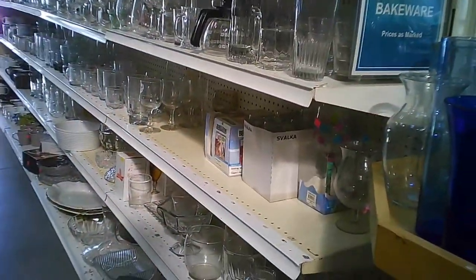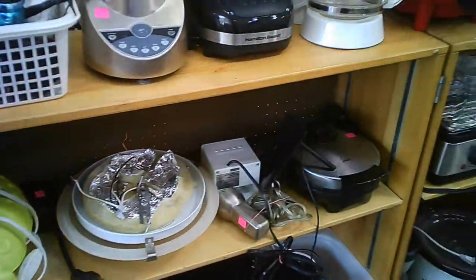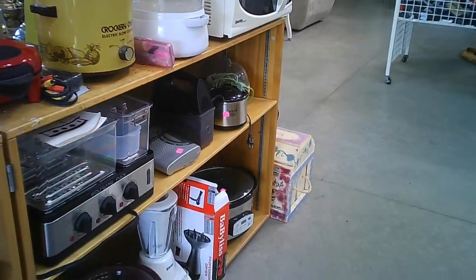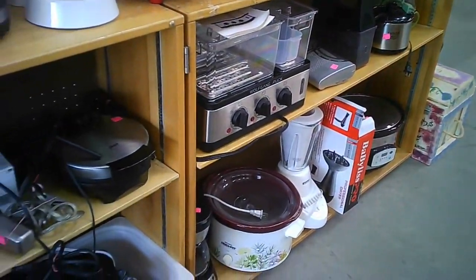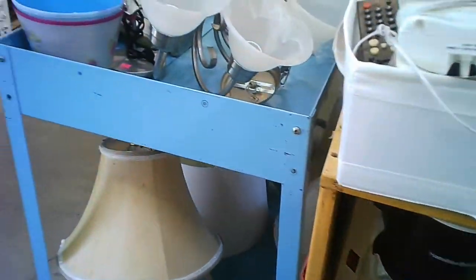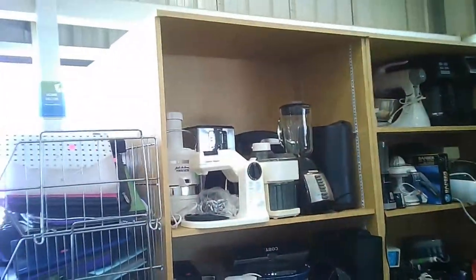It appears the aisle still had somebody else there this time. Small appliances — I didn't get a good look at those earlier, so you get a better look now. Quite a collection, with more small appliances over there as well.